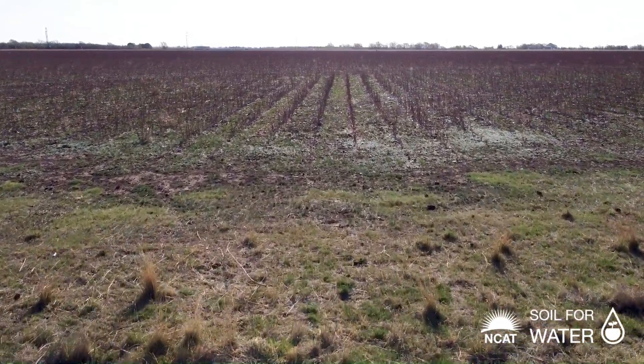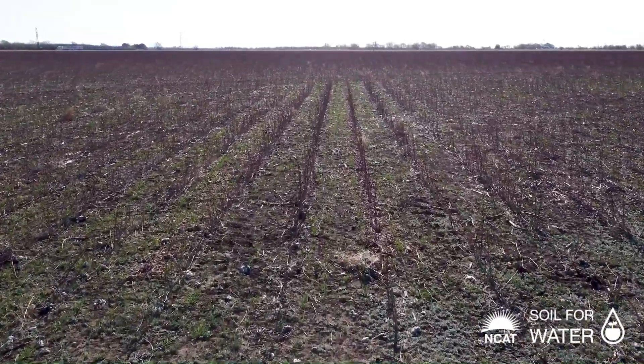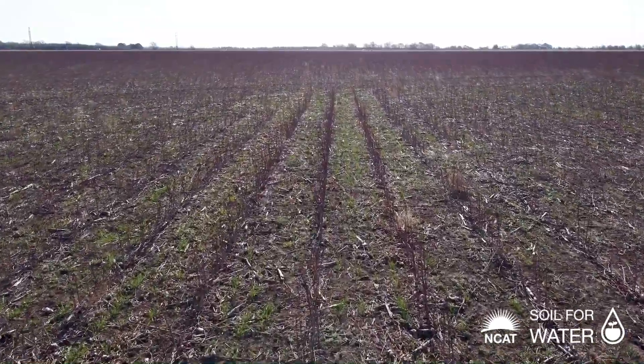With no-till, you're keeping that ground intact. You're keeping that environment for your microbes, bacteria, and fungi. That's the main reason for doing it — building the soil biology.